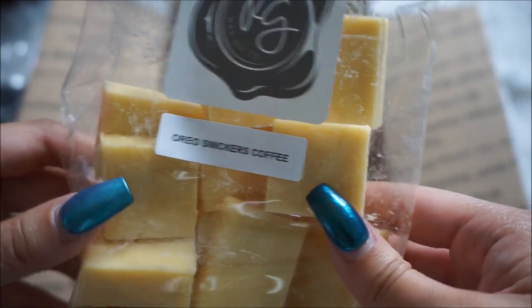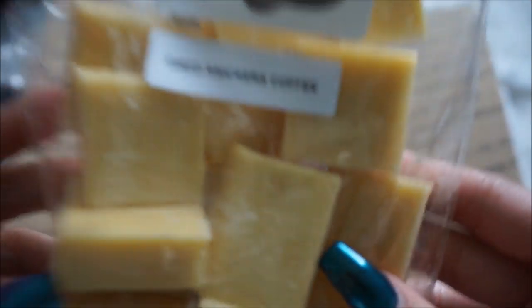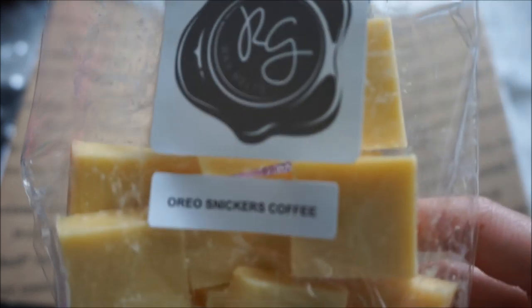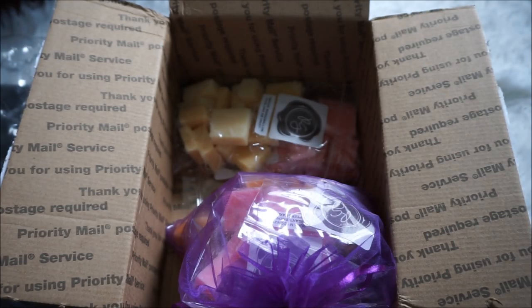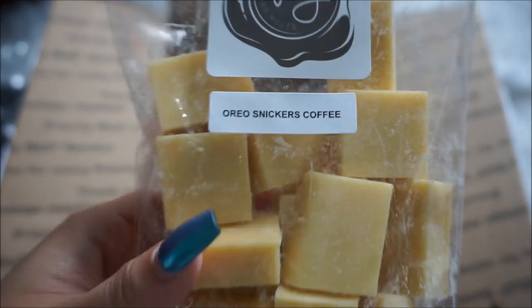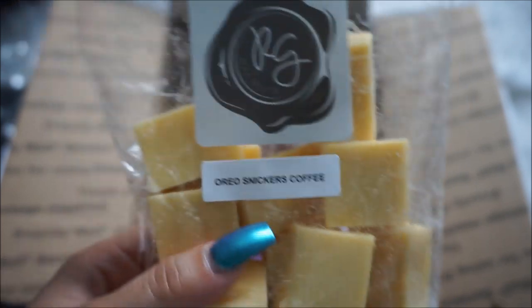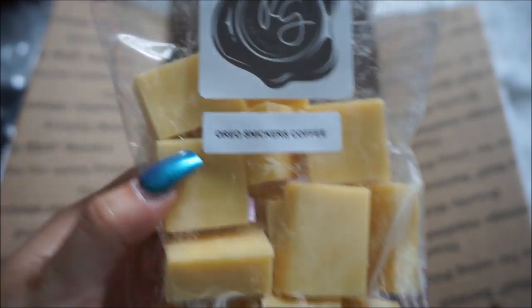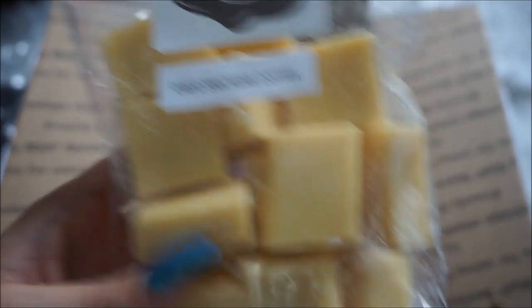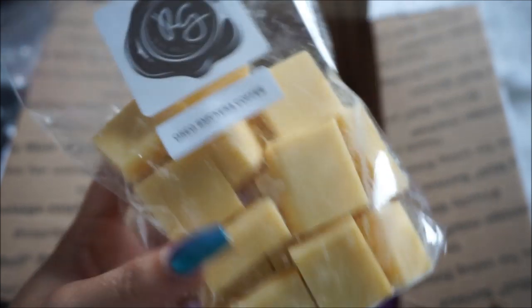The first of my three ordered scents is Oreo Snickers Coffee. I love coffee — I am literally a caffeine addict. Funny story: this morning I was so cranky because I didn't have my first cup until maybe four hours after waking up and had a raging headache. So I had to get this scent, especially mixed with Oreo and Snickers. Smelling it now — it's delicious! It's not a straight espresso coffee; it's more like a cream-and-sugar type of coffee. I cannot wait to melt this.